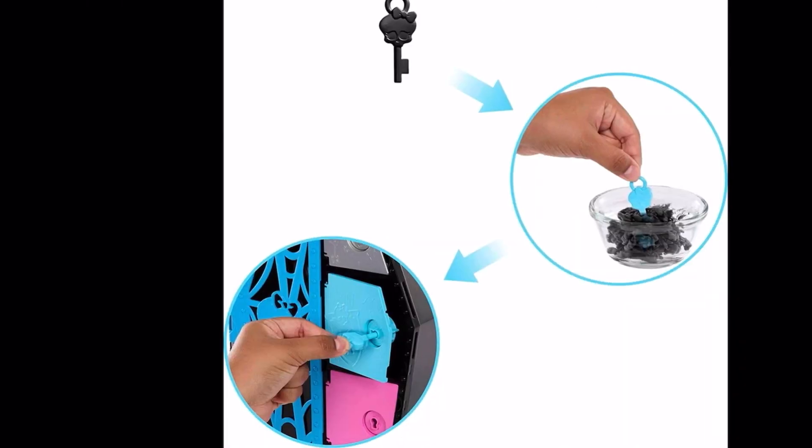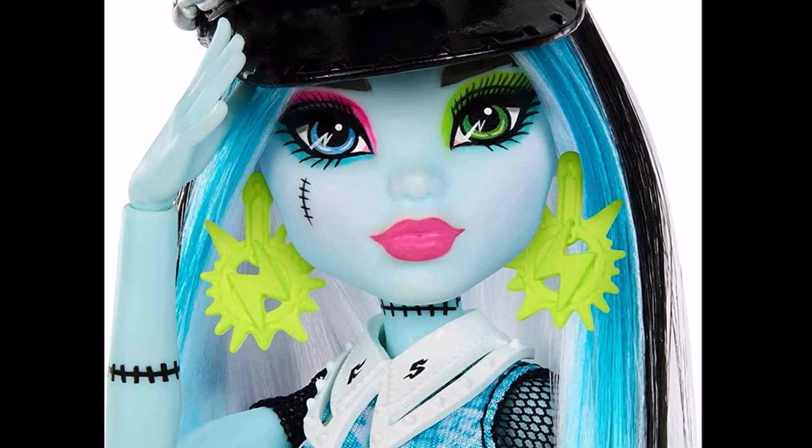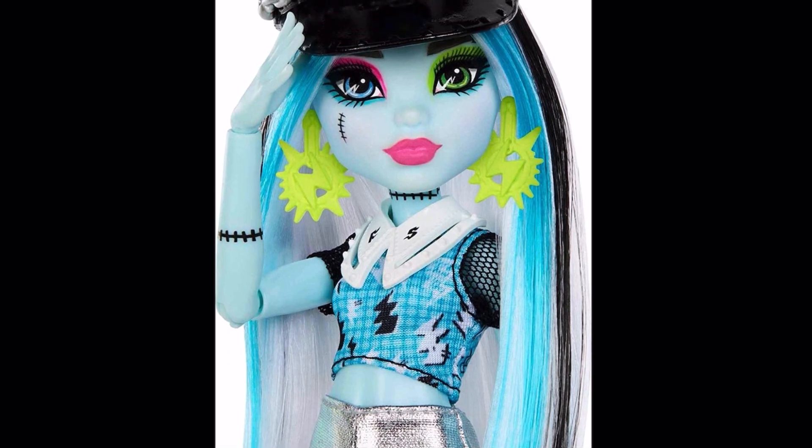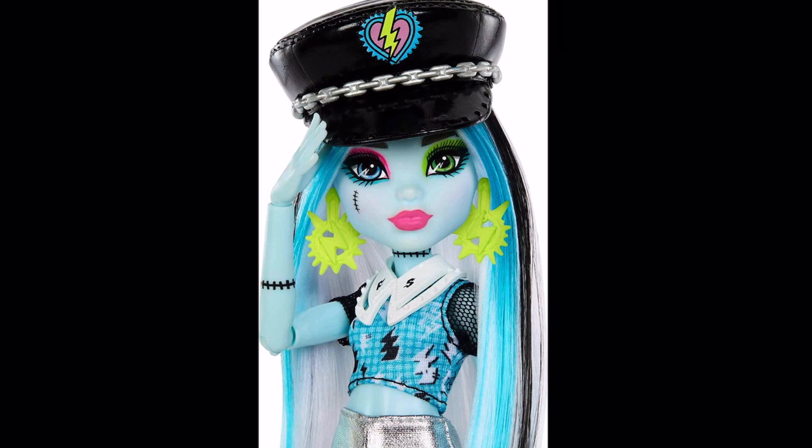Frankie looks so great. The key feature again, and the close-up of their makeup — I love the green and pink respectively on their eyes, and the blue under-eye shadow, love that! It really brings the whole look together because they have both colors in their outfits, so the makeup compliments either outfit. Frankie is definitely one of the strongest in this line.